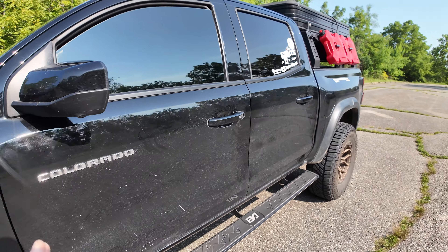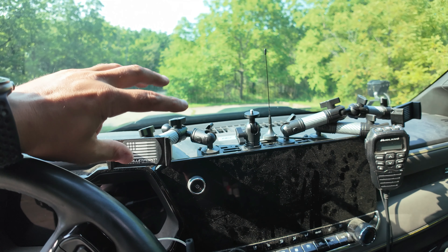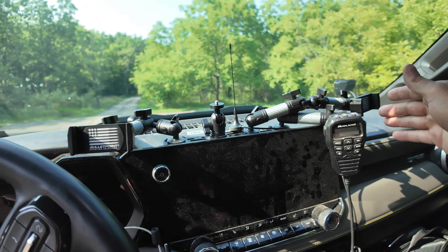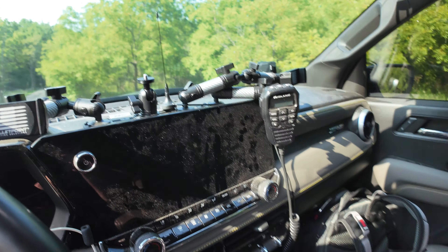For the interior, we have the Bullet Point Mounting Solutions setup — it's a bit different now that I'm running the S-Pod, so I freed up some space from that big button panel. I have my phone right here to control my lights, a Midland MXT275 radio mounted here, a GoPro camera mount, and another mount for the passenger. As for the rest of the interior, I haven't done much — I personally don't think a screen protector on the infotainment is necessary. It's a truck, it's gonna get dirty.